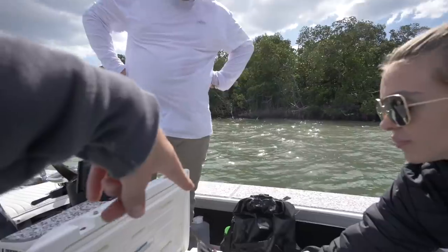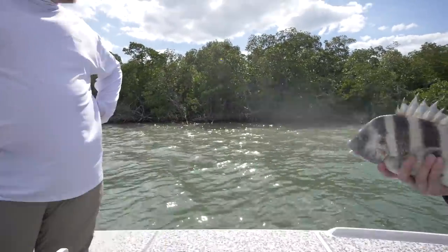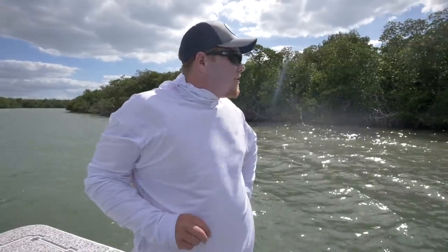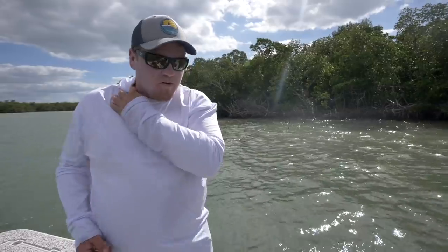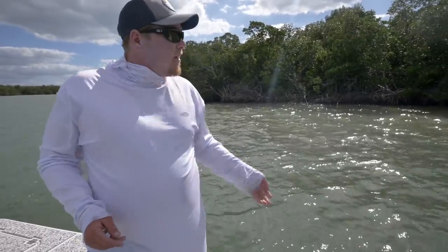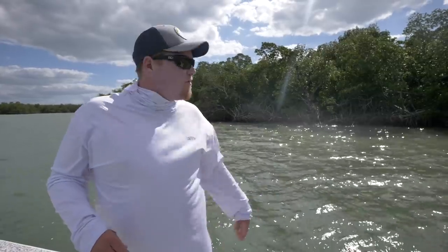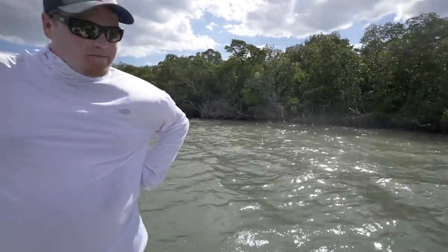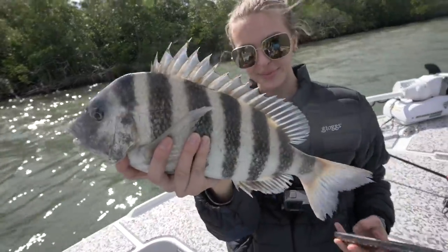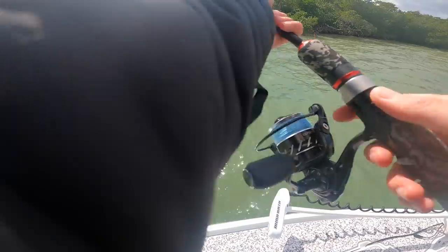So Robbie, you're saying these sheepshead roam right on the outside? Absolutely — this particular island has a lot of overhanging trees with barnacles that these guys like to munch on. The other thing they're doing is sitting underneath these mangroves waiting for mangrove crabs to fall out, and they'll come up and scoop those things right up. Sweet — all right guys, let's catch some more!